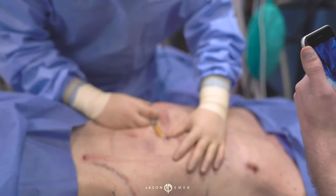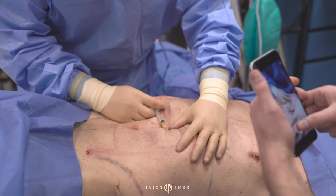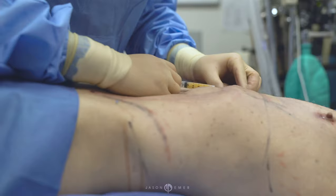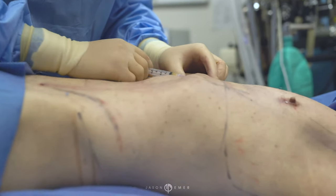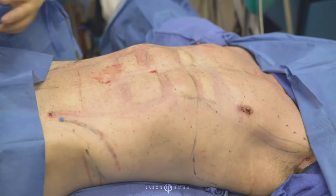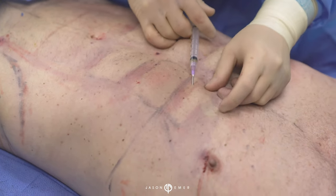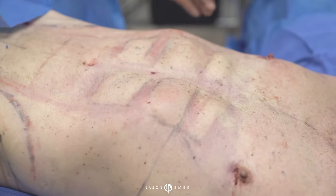Great candidates for high-def sculpting are those that are already athletic and have a nice underlying muscular tone. In the end, you get an ultimate result — a high-def body sculpting transformation that's unparalleled to traditional liposuction, giving you more definition, more skin tightening, and a much more long-lasting result.